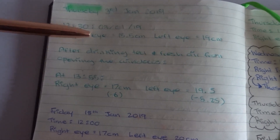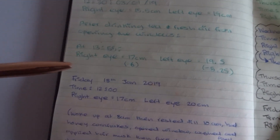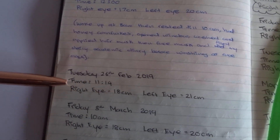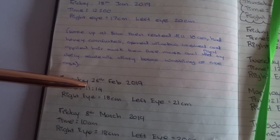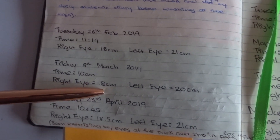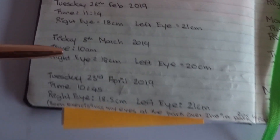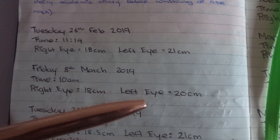In January 2019, my right eye was 15.5 centimeters and my left eye was 19 centimeters. Then I did another measurement in January — right eye was 17 centimeters and left eye was 20 centimeters. Then on Tuesday, my right eye was 18 centimeters and my left eye was 21 centimeters — you can see there's been a bit of improvement there. On March 8th, 2019, my right eye was 18 centimeters and my left eye was 20 centimeters.